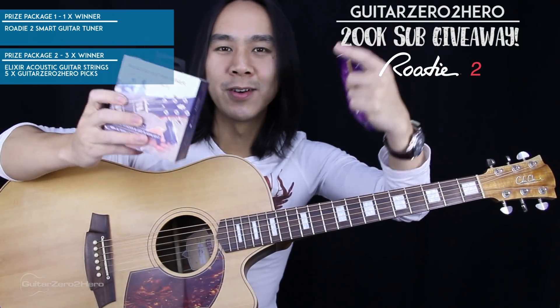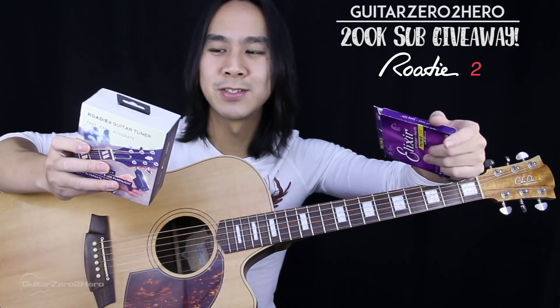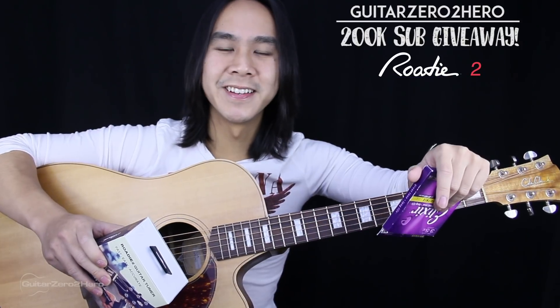So there you have it — if you want to win an awesome Rode II automatic guitar tuner that's worth about 200 bucks in Australia, then click the link in the description below and enter your answers. Thanks guys and I'll see you in the next video, cheers.